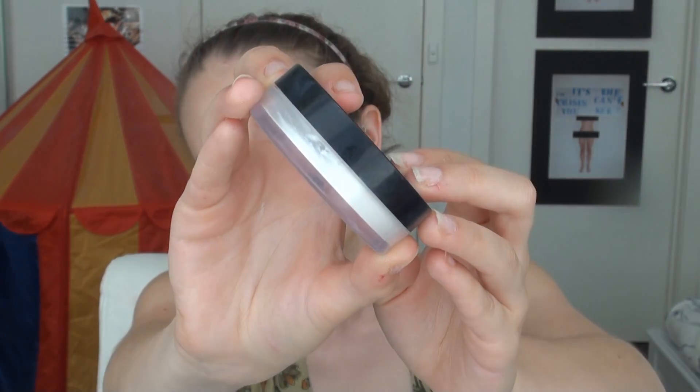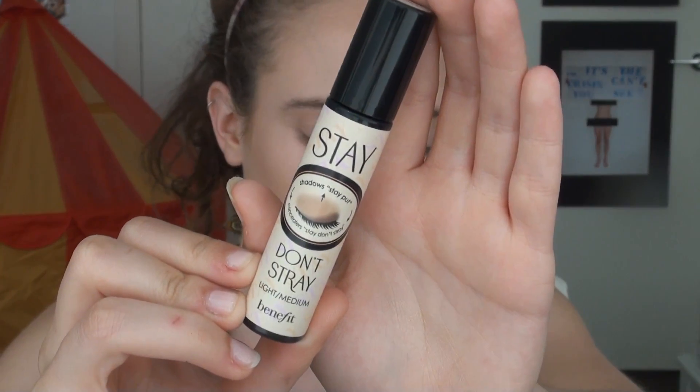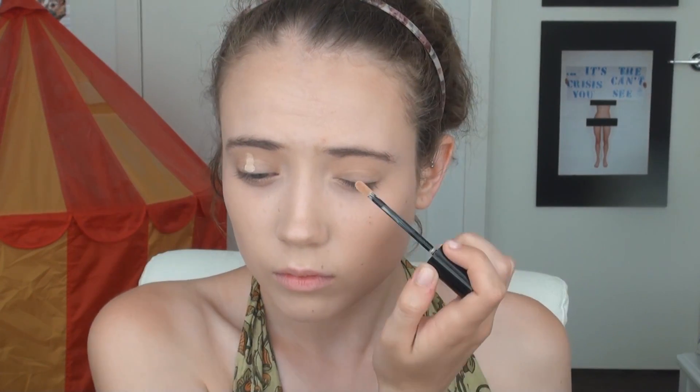Then for powder, I'm using the Astralis Ready Set Go Translucent Powder — just applying that a little bit on the T-zone and on the bottom of the cheeks but not the top. I want a really light powdering because I want to keep it glowy but also lock in the liquid products. Now I'm using the Benefit Stay Don't Stray Eyeshadow Primer to prime my eyes to ensure that my eye makeup lasts and doesn't crease.